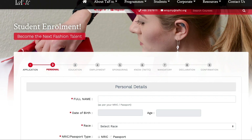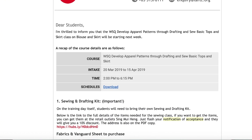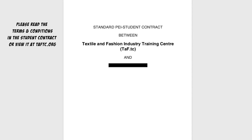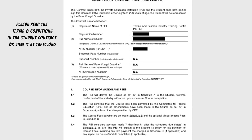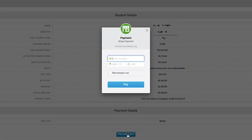The enrollment process for either the Diploma or the Advanced Certificate can be completed in 5 simple steps. First, complete the online enrollment on taftc.org — have all your important documents handy including your NRIC and qualification documents, as you will need to upload them. Second, make your application fee payment to TAFTC directly. Third, a notification of acceptance will be sent to your email when your application is approved. Fourth, sign the student contract — read it carefully as it contains important information. Lastly, make payment via debit card or credit card.